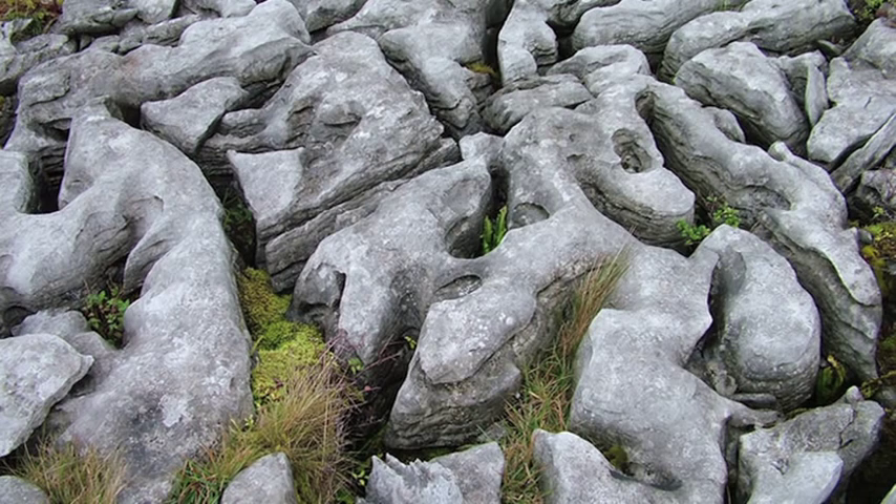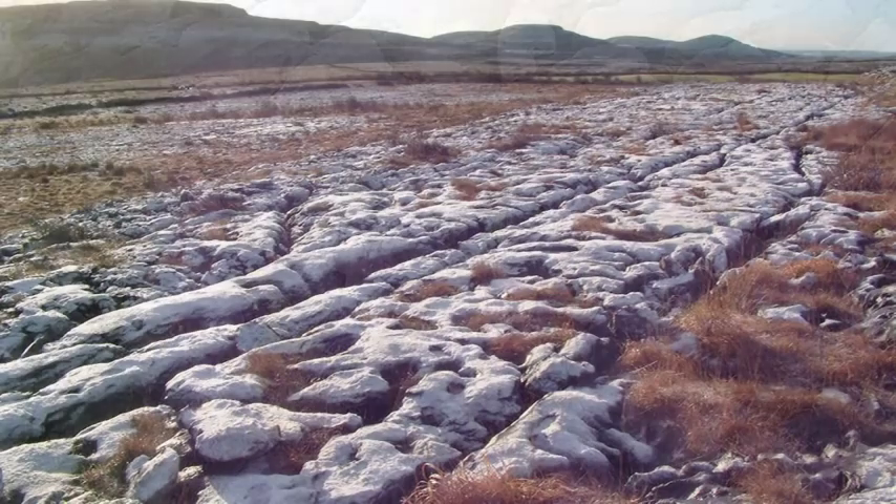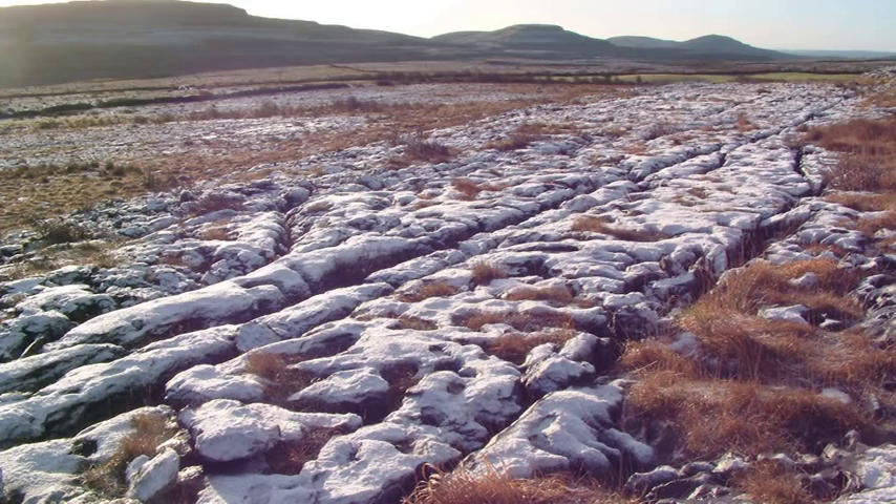and pavement is unique and irreplaceable. Limestone pavement is today considered a rare habitat and is a priority for protection under the European Habitats Directive. Most of the Børn is today legally protected as a special area of conservation.